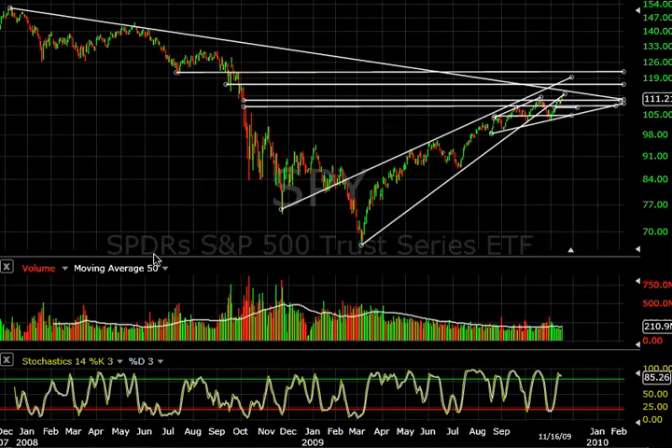I actually did update the site tonight, and I got some nice trade setups on there. Right now, I want to start off by taking it all the way back to December 2007. We have this proprietary downtrend line right here on the chart, and I am looking for this line to actually be tagged pretty soon. It should correspond with a 50% retrace taken from the highs to the lows, which is around 112 on the SPY.